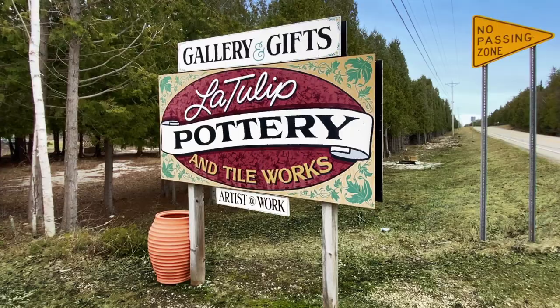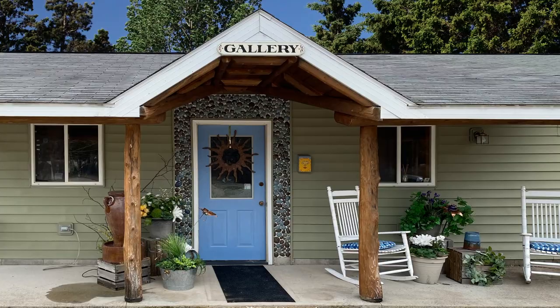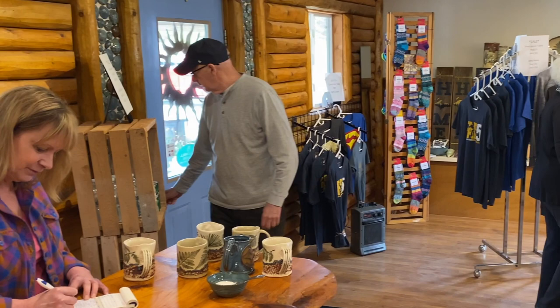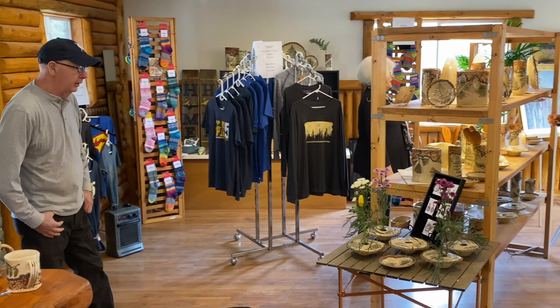Come visit the gallery to find a special, unique gift for you or a friend. As well as pottery, many items are for sale including jewelry, painting, and other artful creations.